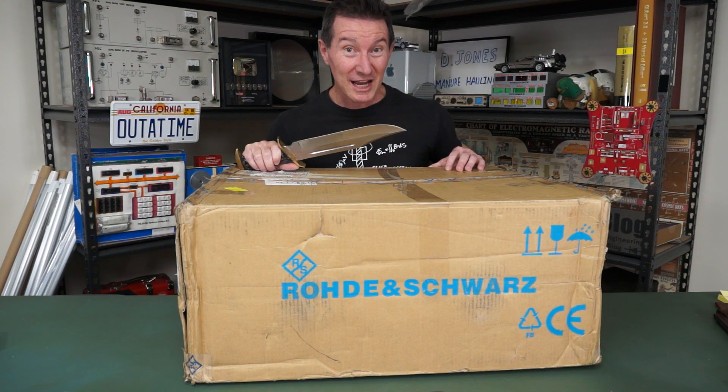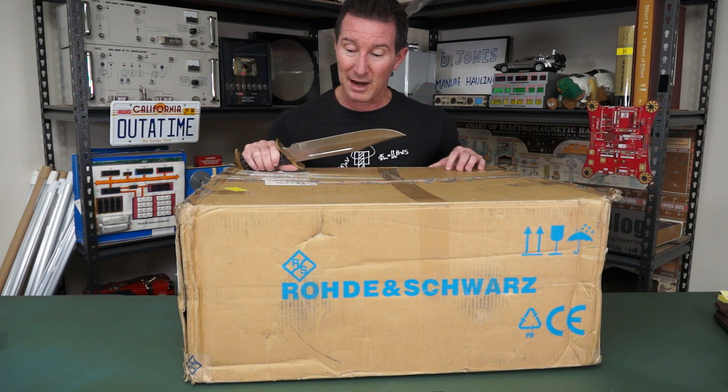Hi, welcome to everyone's second favorite segment: Random Unboxing. It's not mailbag really — wasn't addressed as a mailbag anyway.